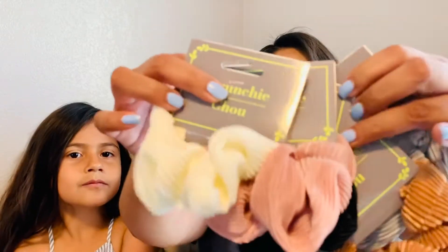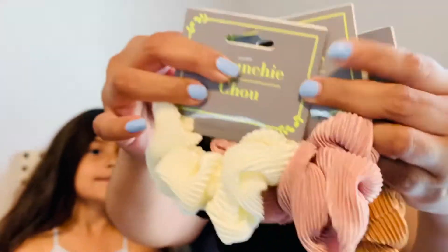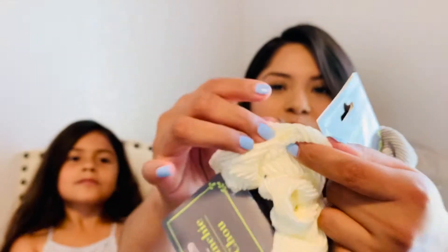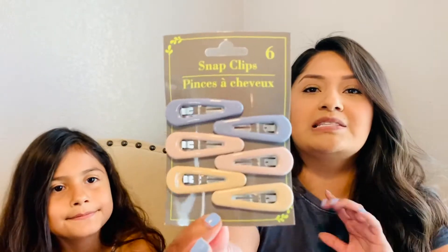I found some scrunchies — the colors just reminded me of fall, and I like the detail on them. It's like a little scrunch type of thing, really pretty, and I like how big these are, so I picked up all of them.